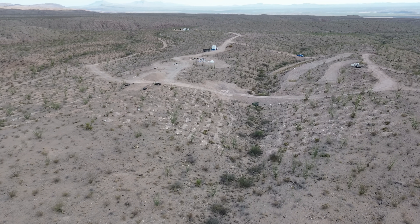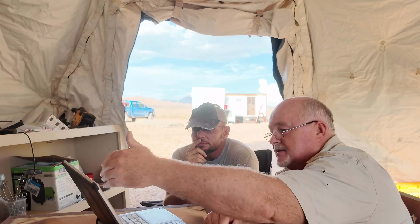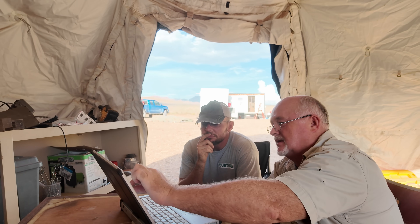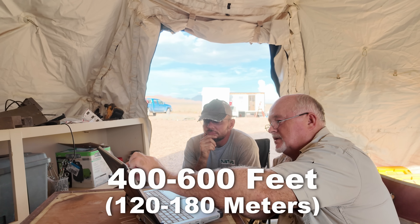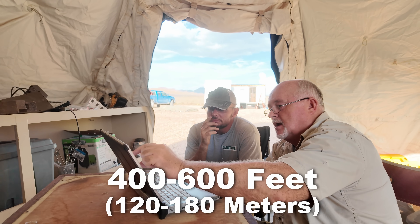Water wells are extremely expensive, and like anybody, I expect a return on my investment. Here in Red Light Draw, water wells only yield two or three gallons a minute. That's a healthy amount of water for running a household, but I'm not out here to live off-grid — I'm here to build a desert forest.